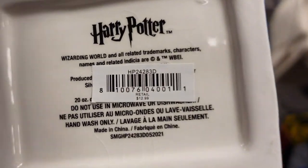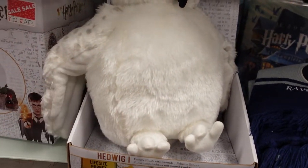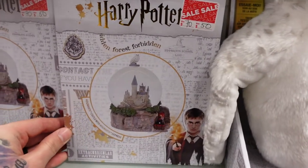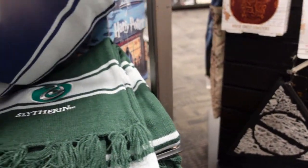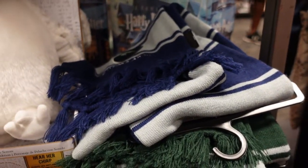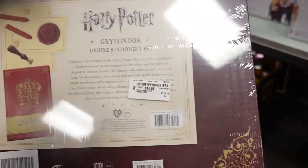Down here we have a Hedwig plush for $20. We have a Harry Potter snow globe with the Hogwarts castle and the Hogwarts Express. Then we have some scarves — Ravenclaw and Gryffindor it looks like. And then we have a Harry Potter Gryffindor stationery set for $34.95.